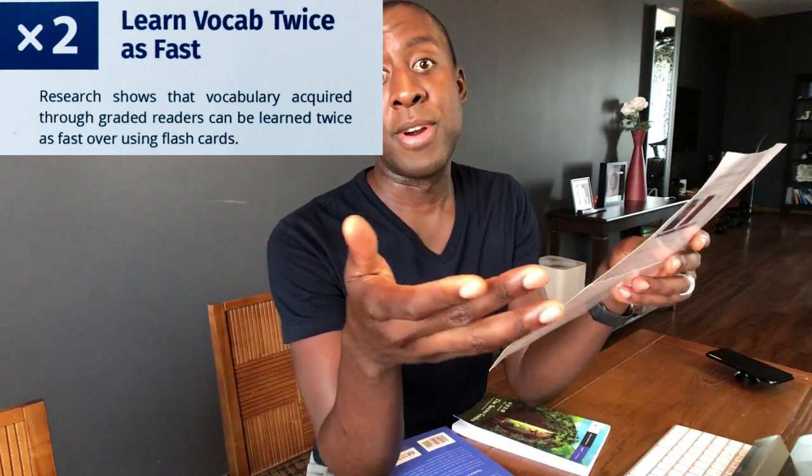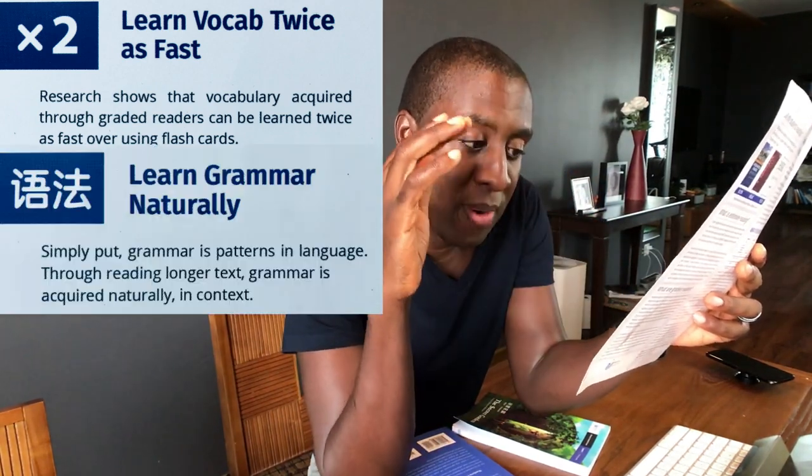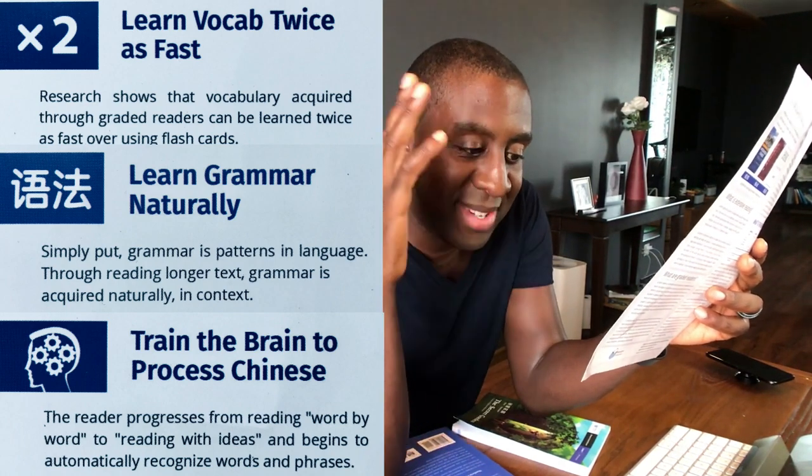Let me tell you some of the things these books can do for you: learn vocabulary up to twice as fast, learn grammar naturally, and train your brain to process Chinese. A graded reader is essentially an interesting story.